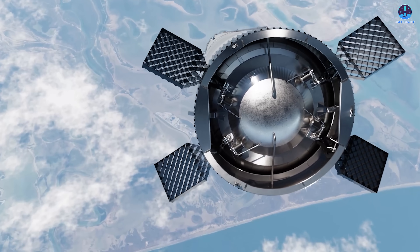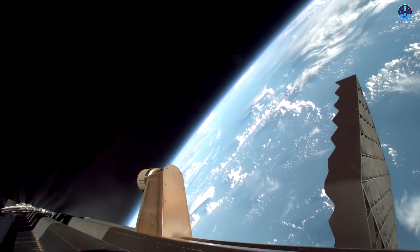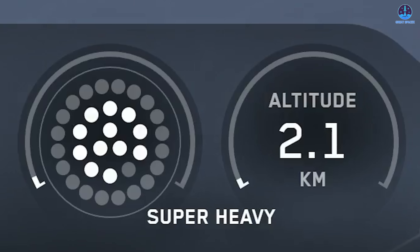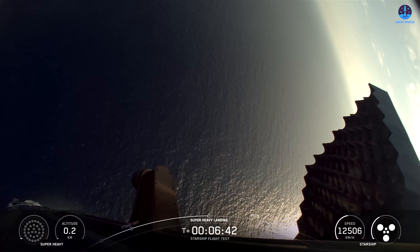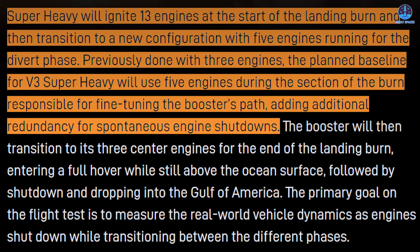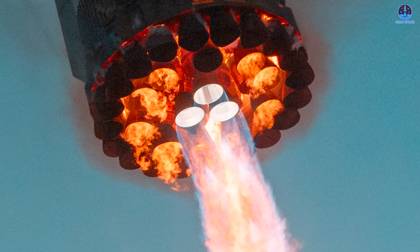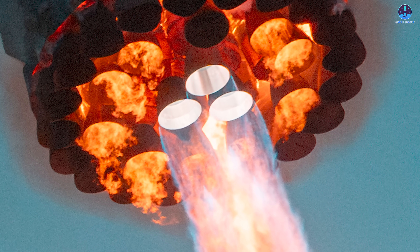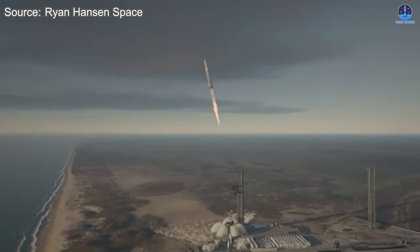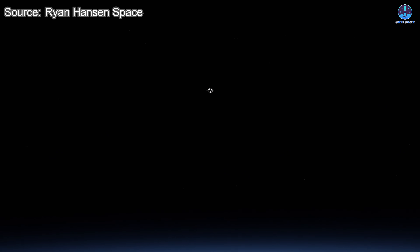Almost immediately after separation, the booster conducts a boost-back burn — 13 engines fire to carefully adjust the vehicle's orientation and trajectory for its planned return. This burn lasts close to a full minute before engines shut down and the hot staging ring is jettisoned. At six minutes and 20 seconds into the mission, the landing burn ignites, with inner and middle ring engines working together to slow the rocket. Below one kilometer altitude, most engines shut down, leaving just a handful for the final descent. For Flight 11, SpaceX plans to step down from 13 engines to five — likely three inner and two middle — before transitioning to the familiar three-engine configuration for the final approach and a soft touchdown in the Gulf.